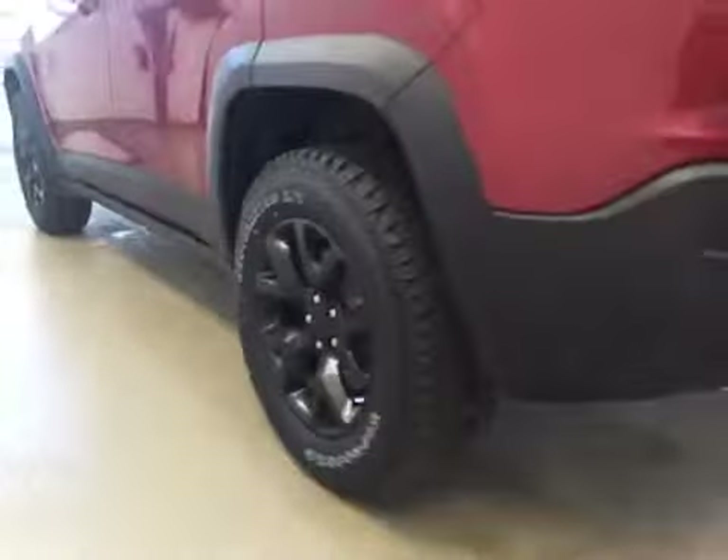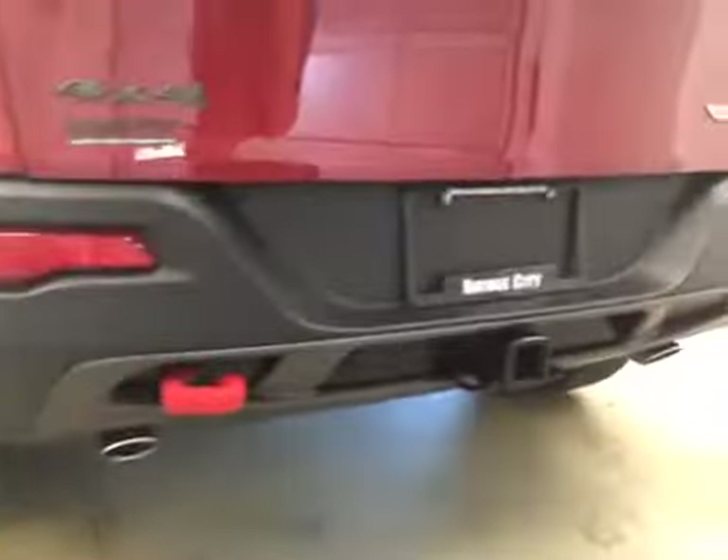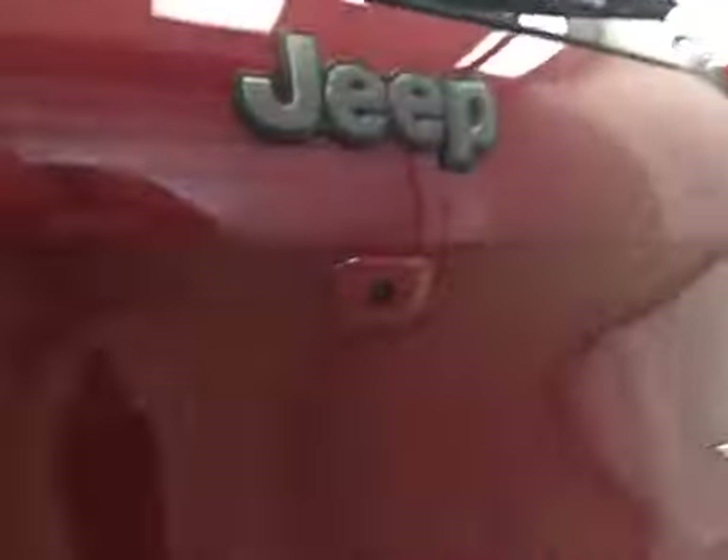Upholstery is leather, color is black. It comes with 17-inch rims, trailer tow package, and backup camera.